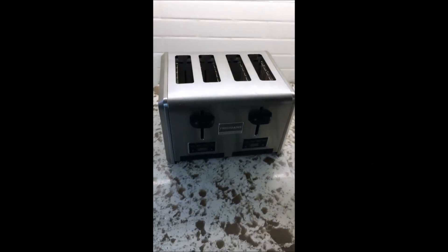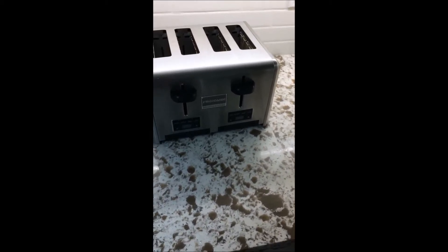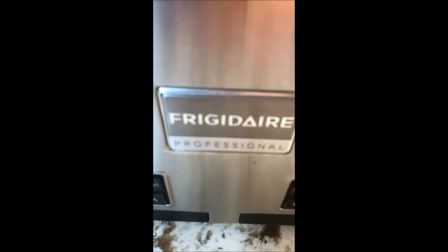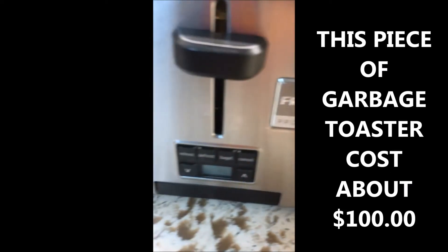I just want to take a moment to talk about how frustrated I am with the amount of garbage we are forced to buy nowadays, especially when it comes to appliances. And in this case, I'm going to talk about the Frigidaire professional toaster.